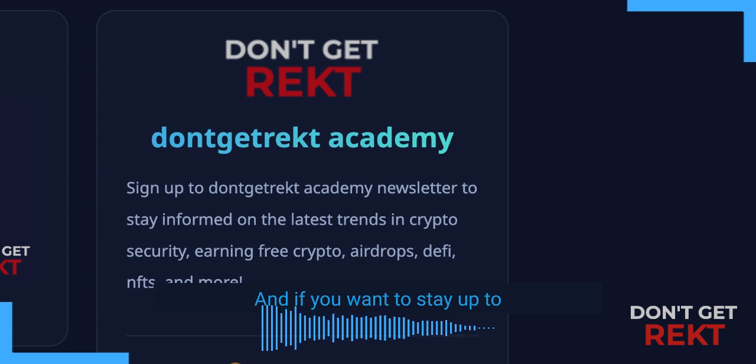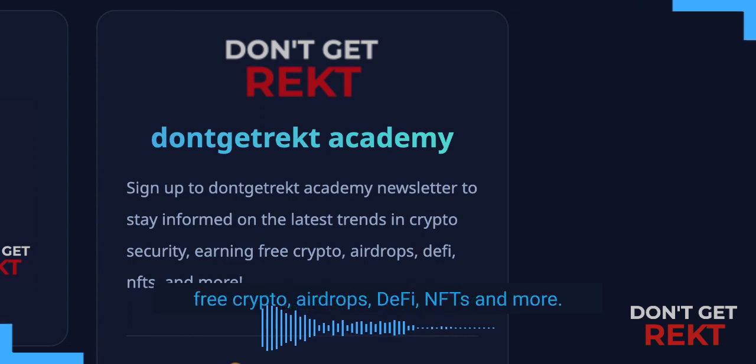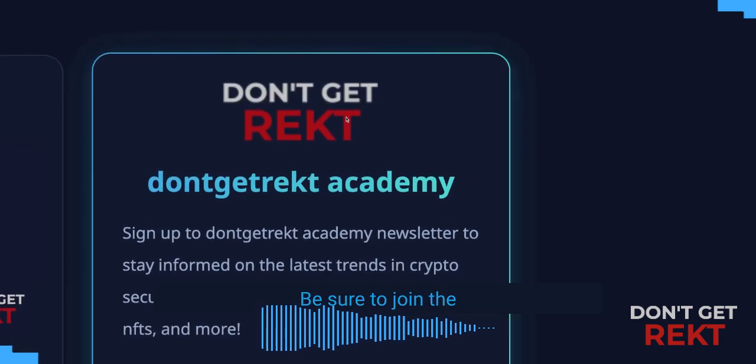And if you want to stay up to date on the latest trends in crypto, earn free crypto, airdrops, DeFi, NFTs and more, be sure to join the Don't Get Rekt Academy. Link below.